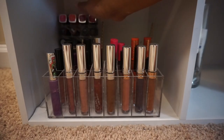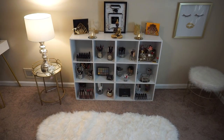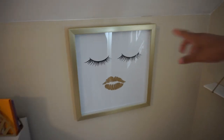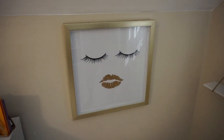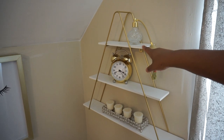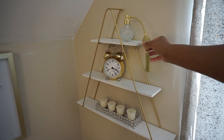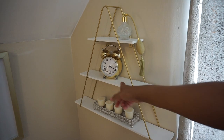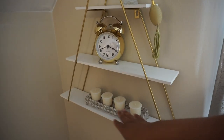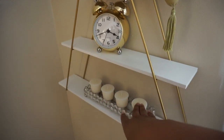On the back I have a few more lipsticks. This gold picture I purchased from Ross. The triangle shelf I purchased from Marshalls. On the top shelf I have a perfume diffuser — I purchased that from Amazon. The clock I got from Ross, right along with this little blinged-out candle holder.